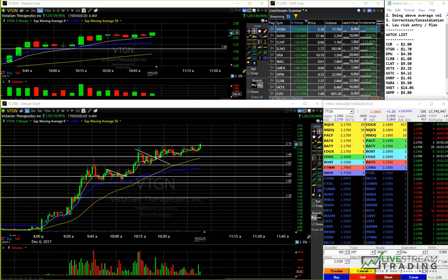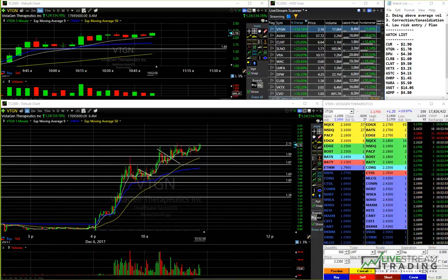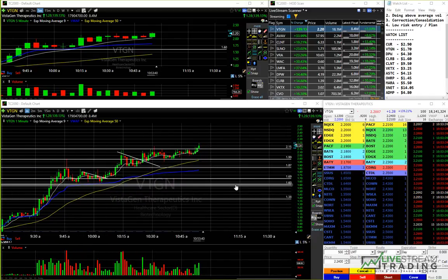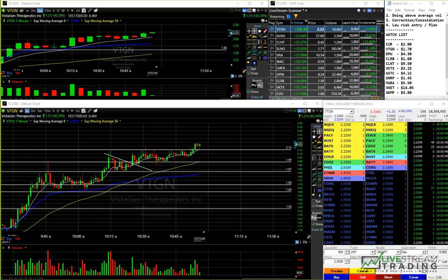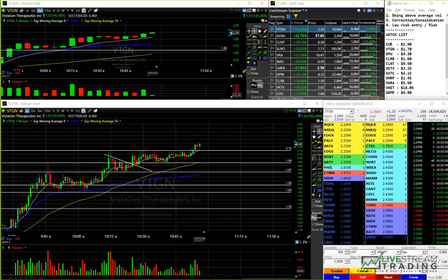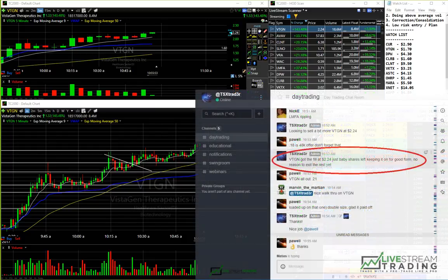I still have that order out at 224. Here's my 24 fill — filled partial, and I got most of it filled there. Really nice patience if you stuck around for that consolidation and final move up. I just got the rest of my fill at 224 there. Let's see what the rest can do.